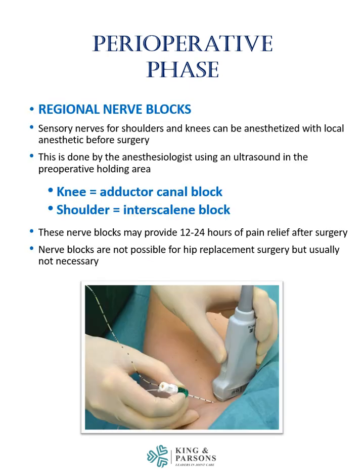Sensory nerves for shoulders and knees can be anesthetized with local anesthetic before surgery. This is done by the anesthesiologist using an ultrasound for guidance in the preoperative holding area. For the knee, this is called an adductor canal block, and for the shoulder, an interscalene block. These nerve blocks may provide 12 to 24 hours of pain relief. Nerve blocks are not possible for hip replacement surgery, but usually not necessary.